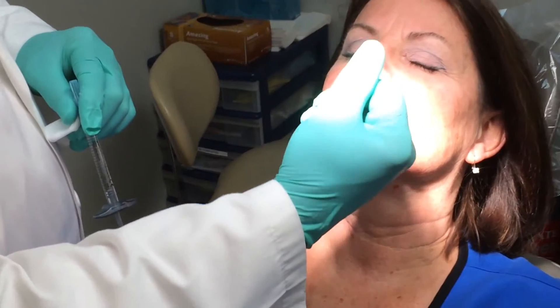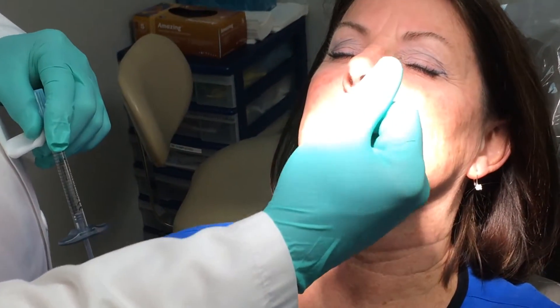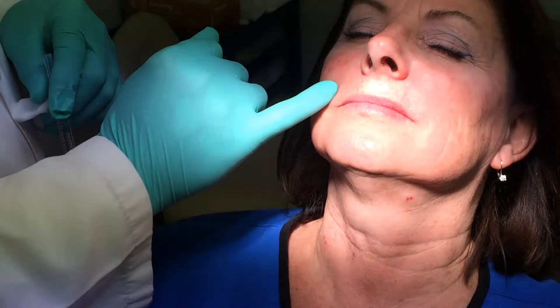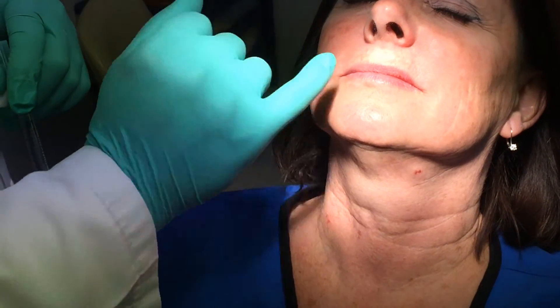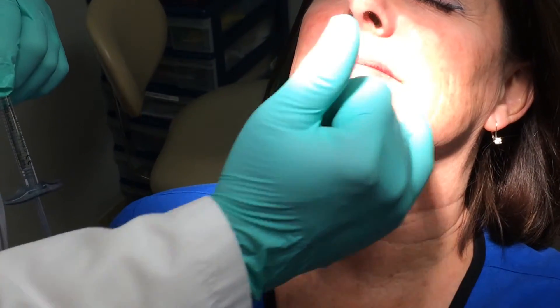We're going to do some Juvederm fill right here. As you can see, she's a very pretty lady — she's a hygienist in our office. But you see a little bit of nasolabial groove right here, a little bit right here she wants to eliminate. Some of these other areas we'll use Botox to correct. But this little groove — we all have that, that's from embryology, the way we develop.